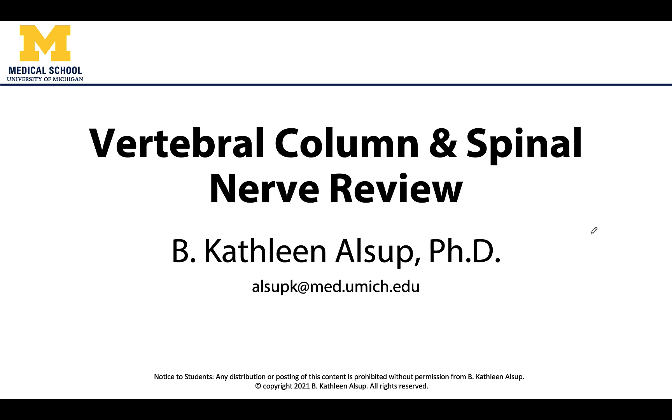Hello all, this is Dr. Alsup and we are going to start this session with a review. We covered these exact same topics in session two way back at the beginning of the year, but obviously we need to review and refresh here as these concepts are very important for musculoskeletal anatomy, and that coverage was quite a while ago.